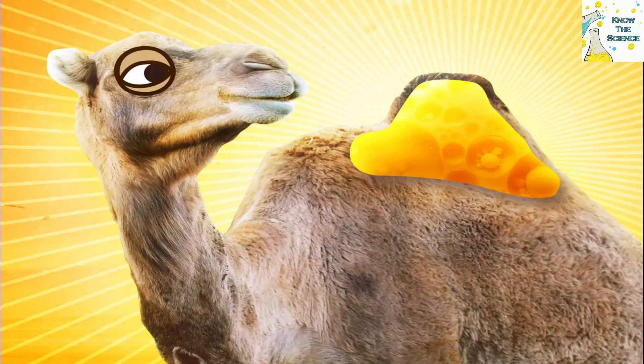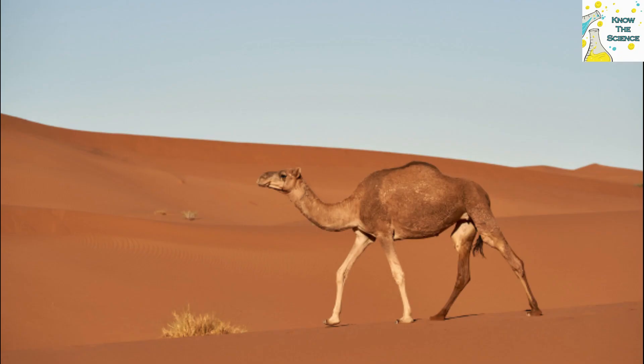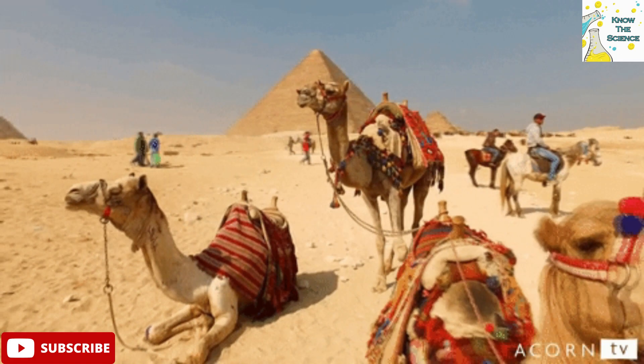So why do camels store fat in these humps instead of having it spread equally throughout their bodies like other mammals? Camels typically live in the desert where food sources can be hard to come by. When a camel is unable to access food for a long period of time, its body is able to metabolize the fat in the humps for nutrition. The humps can deflate and droop if the camel has gone a particularly long time without food, but they will sit upright again once the camel is able to refuel.